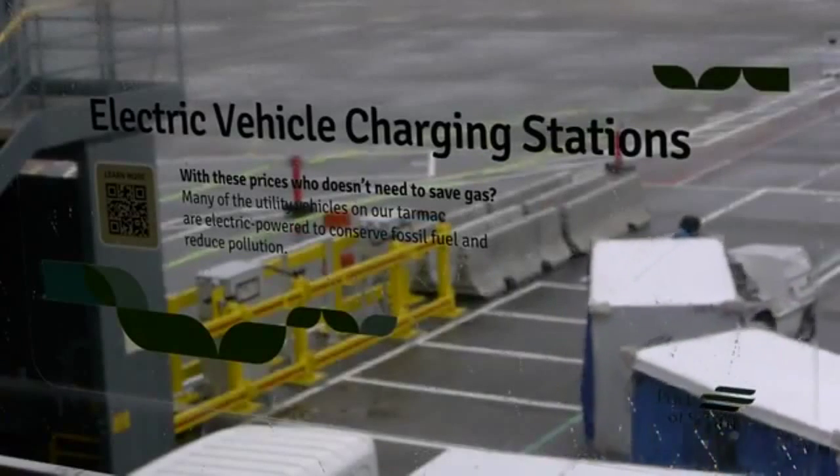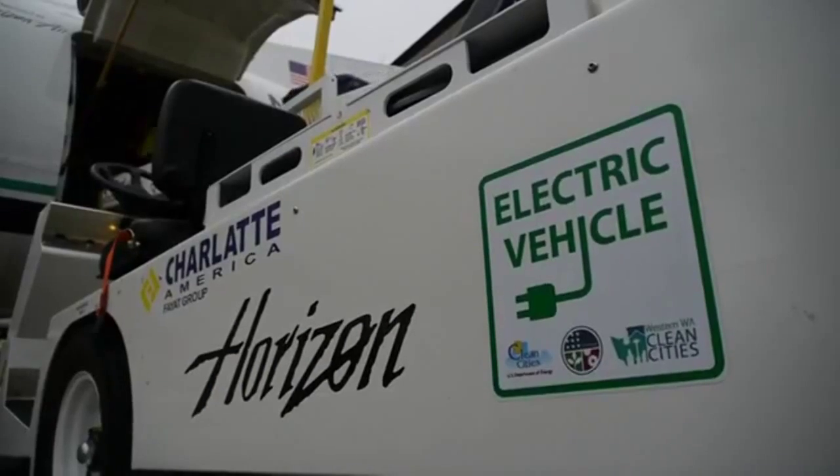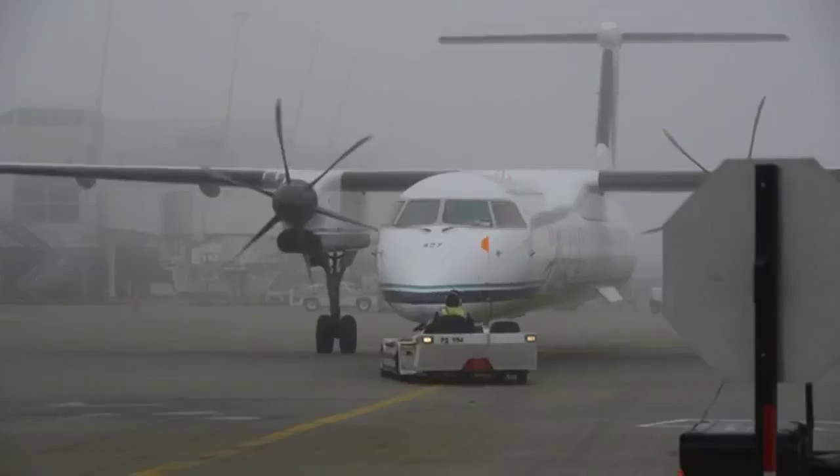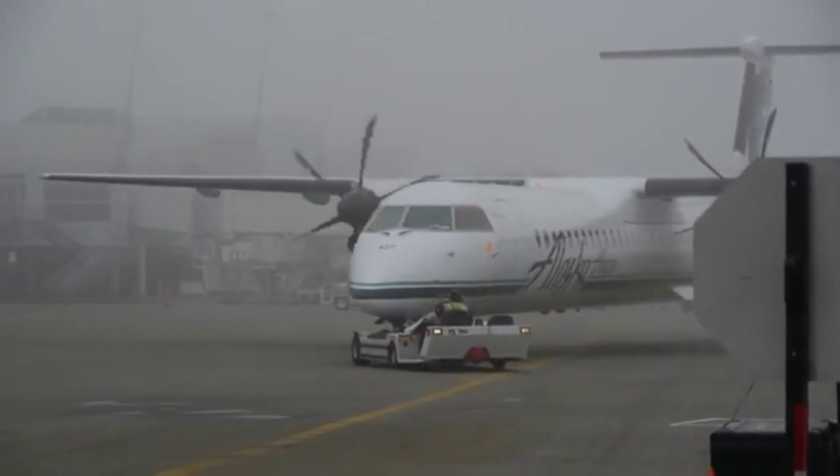The new stations will encourage airlines to buy ground service equipment such as bag tugs, belt loaders, and pushback tugs. Collectively, airlines are expected to save up to $2.8 million each year.